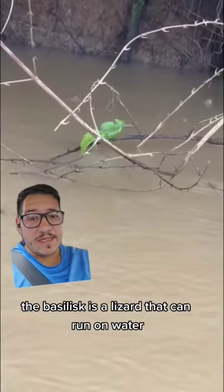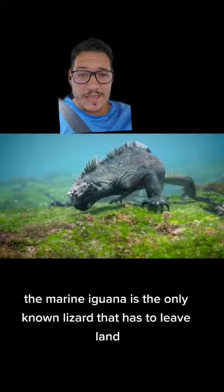The basilisk is a lizard that can run on water. The marine iguana is the only known lizard that has to leave land in order to feed, because they only eat algae.